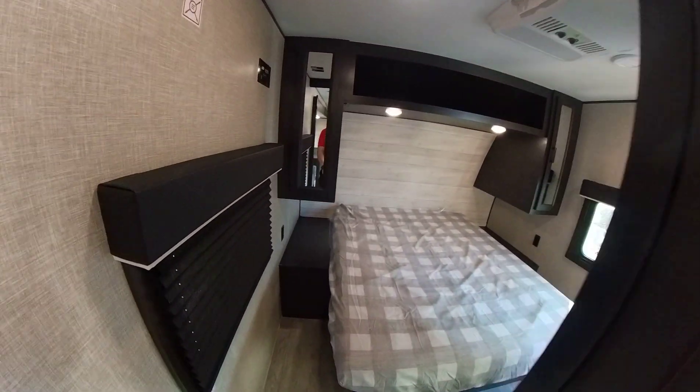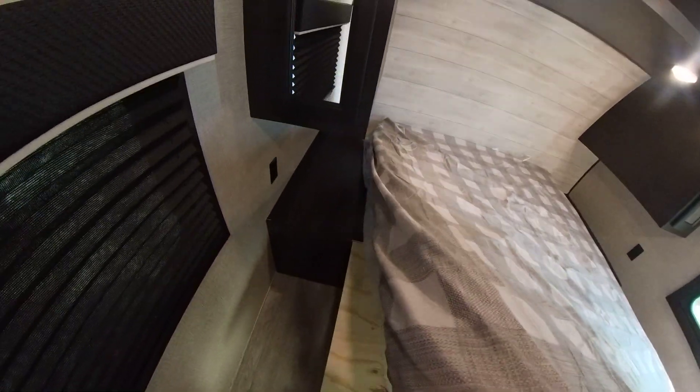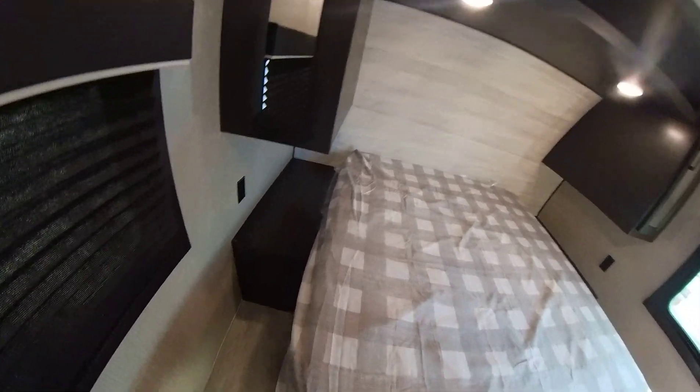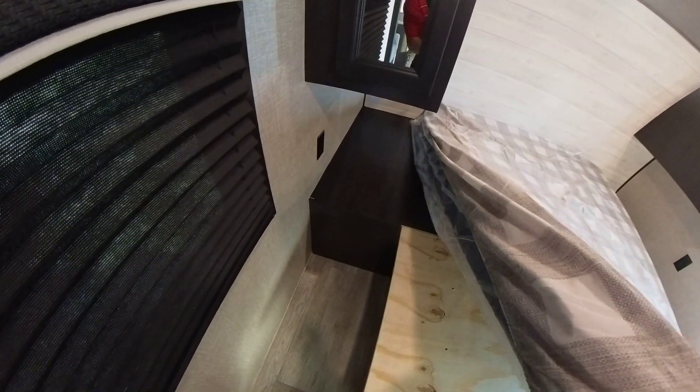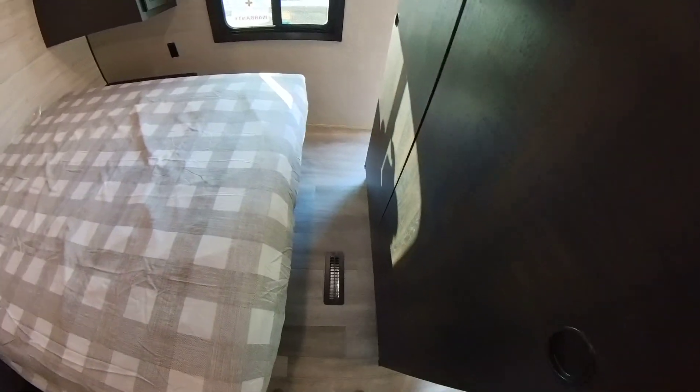And you've got enough space that if you want to put a king in here, you can, because you don't have restrictions on that side. You can overlap it there, overlap it there, and you've got enough room right here — probably a foot of room.